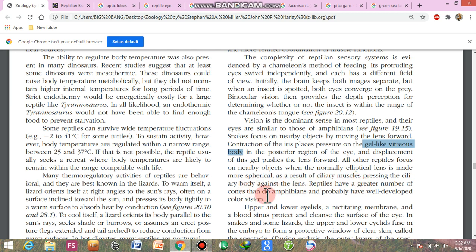Reptiles have a greater number of cones than do amphibians, and probably well-developed color vision. The eye receptors are rods and cones.